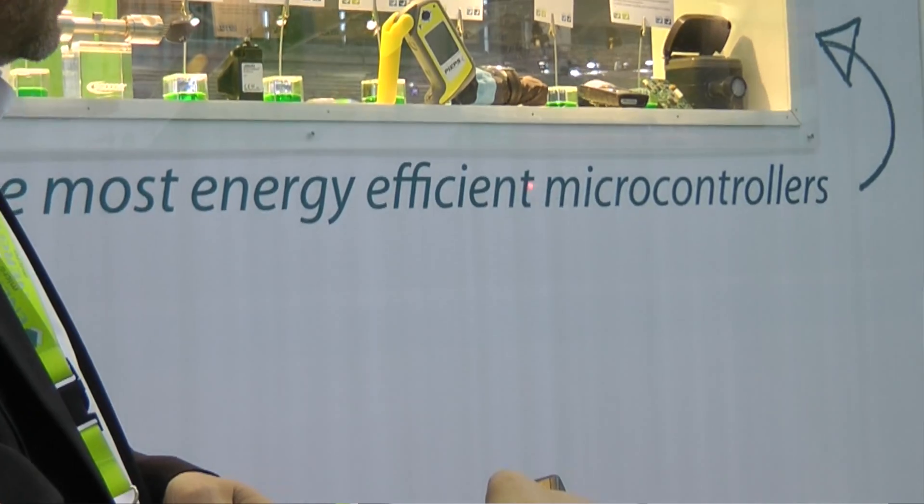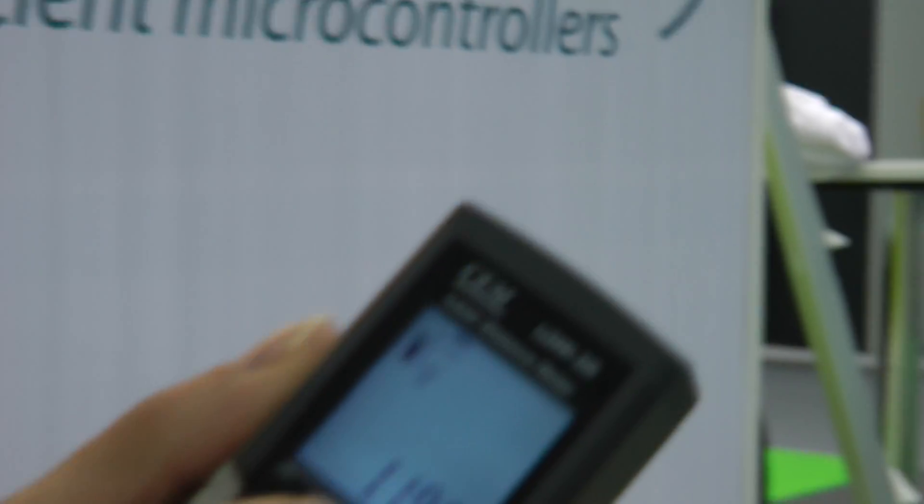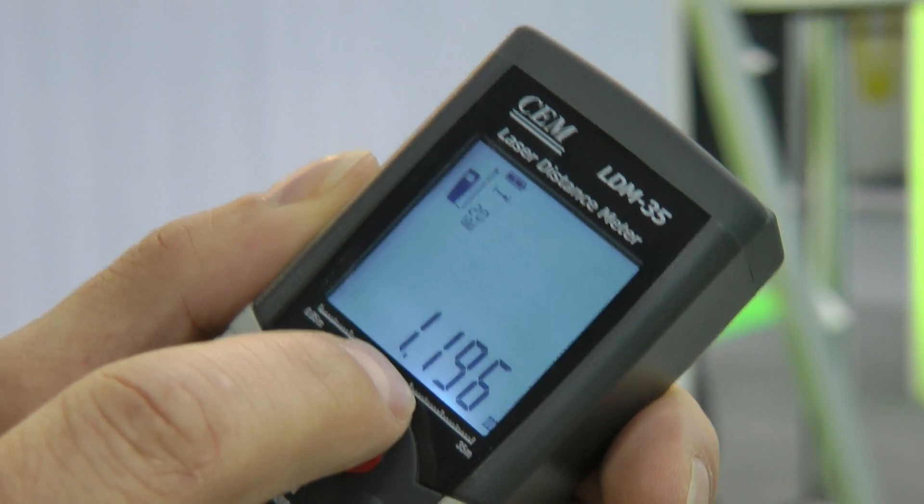It's a laser distance meter. The way it works, I push a button, then the system measures the distance between the device and the laser beam. So in this case, it's 1.19 meters.